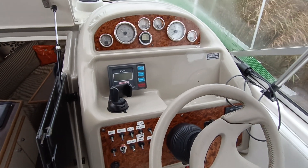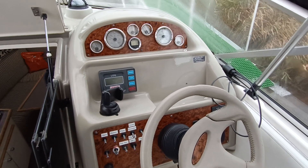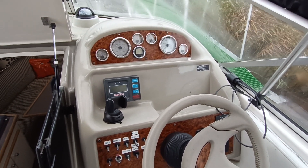If you'd like further information on this Bayliner 2655 Sierra, with a really nicely running V8, please contact me, Steve Biggs, at BoatShedNorfolk.com. Thanks for watching.